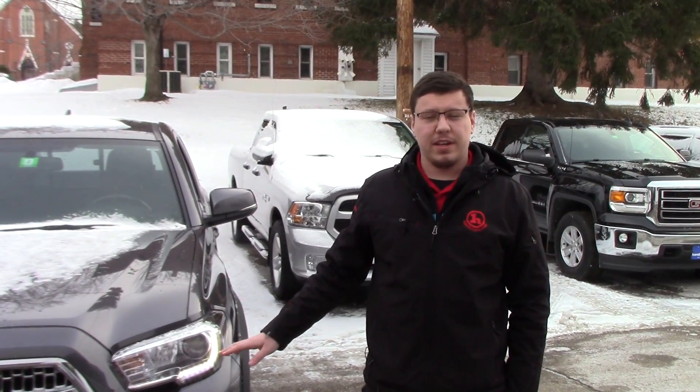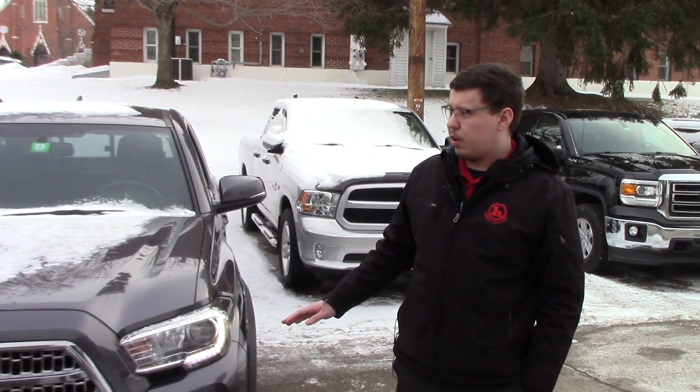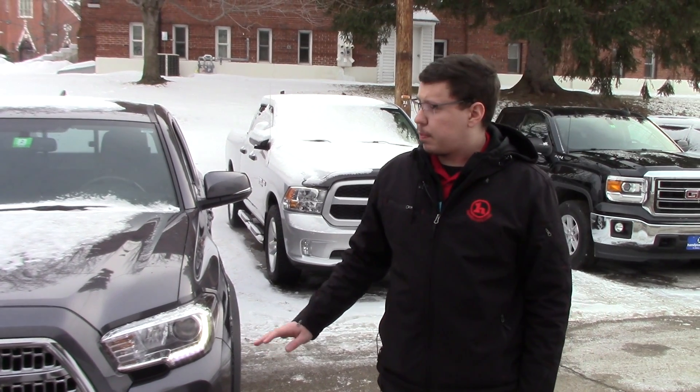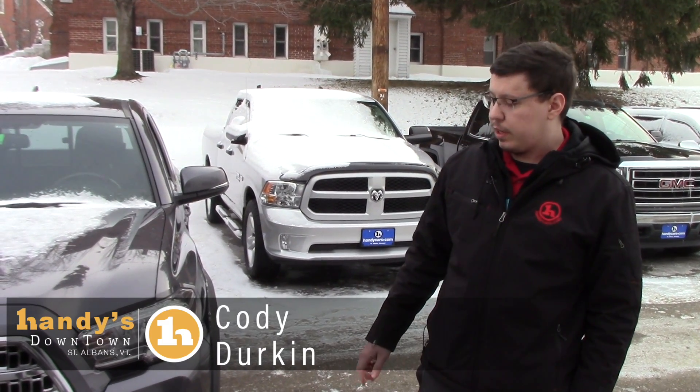Just wanted to give you a couple more things about the truck. It's got about 280 horsepower or so, can tow up to 6,500 pounds. It's priced really aggressively, but it's an overall great truck.